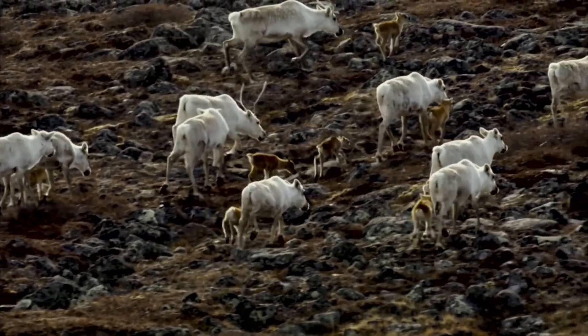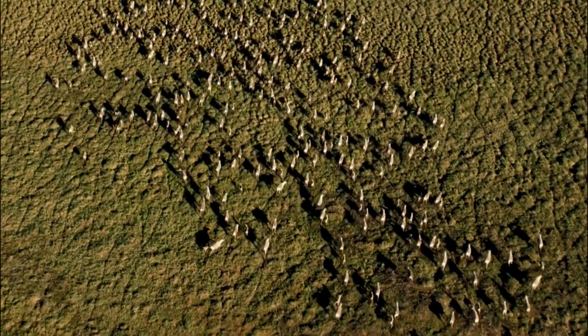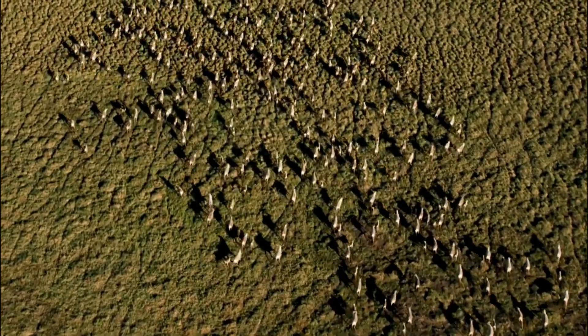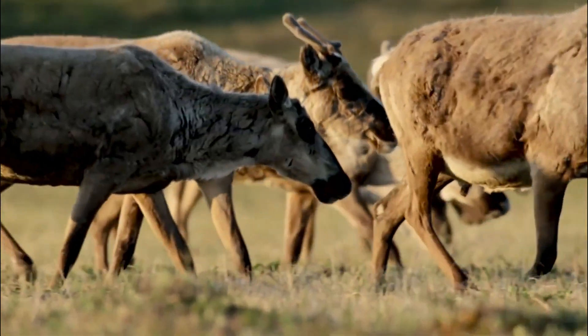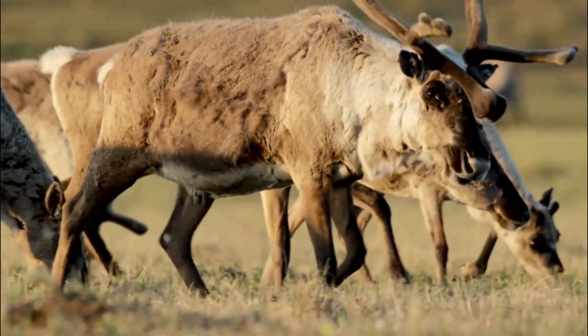Enormous animals are capable of utilizing lower quality food sources, which are more abundant, and this allows them to move less overall. Low in calories but large in quantity makes up for that. The less food that was accessible, the more the animals moved.